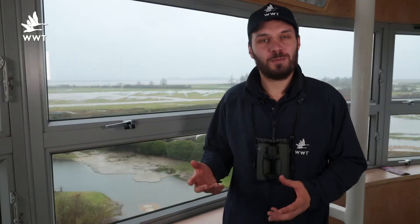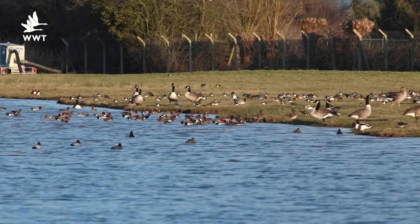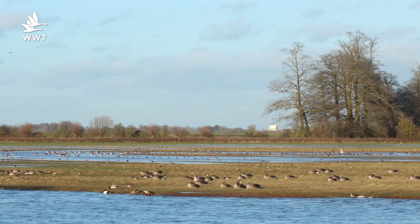Although we've had a few wet and windy patches this winter, the water that's come down really hasn't been enough to get the Tack Piece into the best condition. So we've been working with our colleagues at the Environment Agency, using one of their SuperSilence pumps to help get water onto the reserve. You can now see the fields are around about a third flooded, and that's providing fantastic feeding and roosting opportunities for all of these thousands of birds.